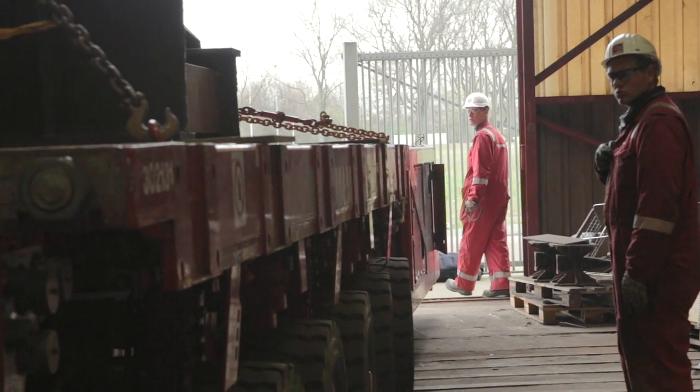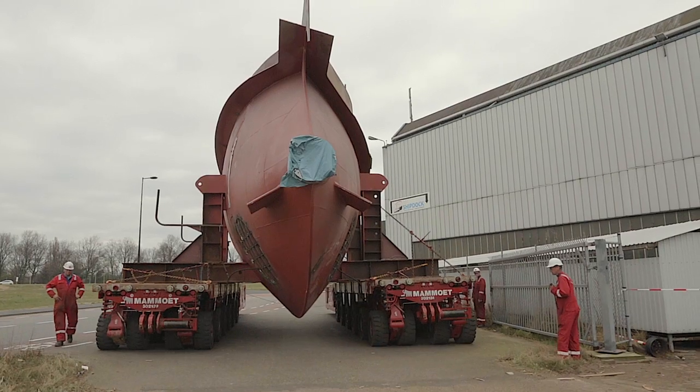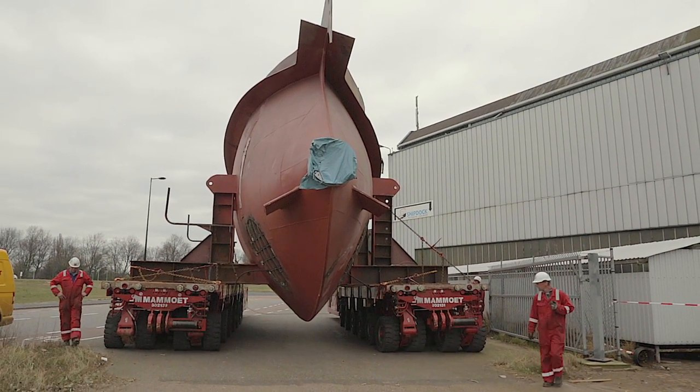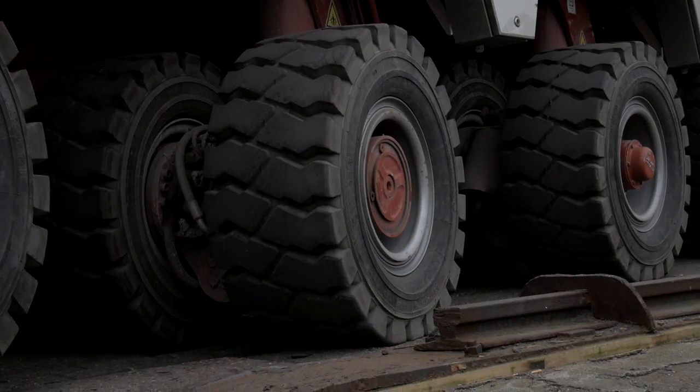Now for the gondolas — each weighing 100 tonnes. Safety precautions are put in place, roads are closed off, and the tight-knit Dam & Ship team is in position.